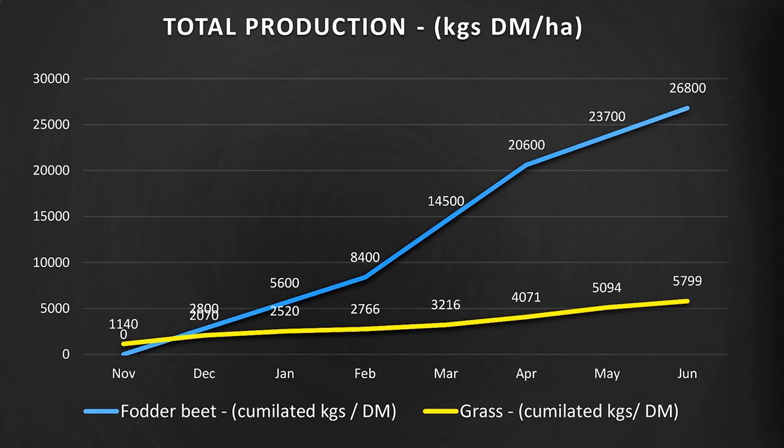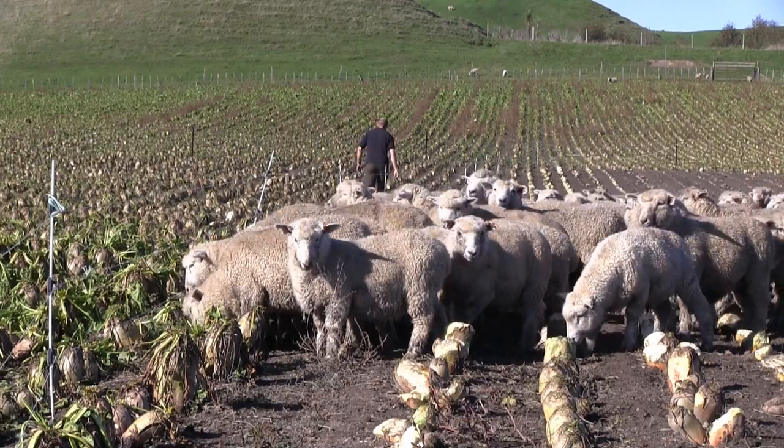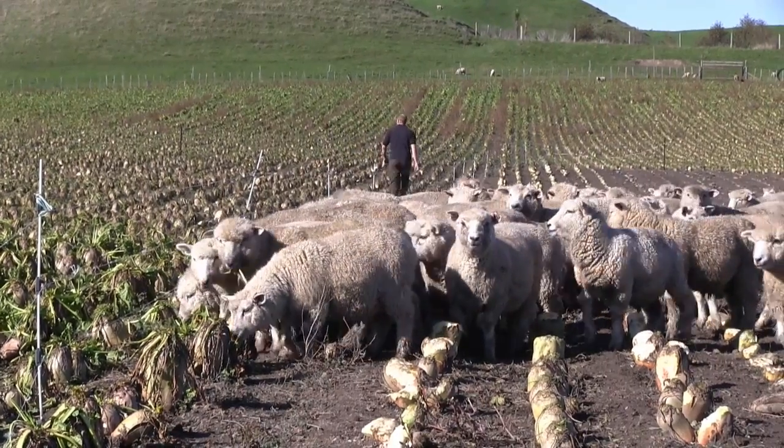From November through to end of June, the fodder beet grew a total of around 27 tonnes of dry matter to the hectare, where the grass averaged 5.5 tonnes of dry matter to the hectare. So as we can see, there's a huge difference in terms of carrying capacity given the amount of production achieved.